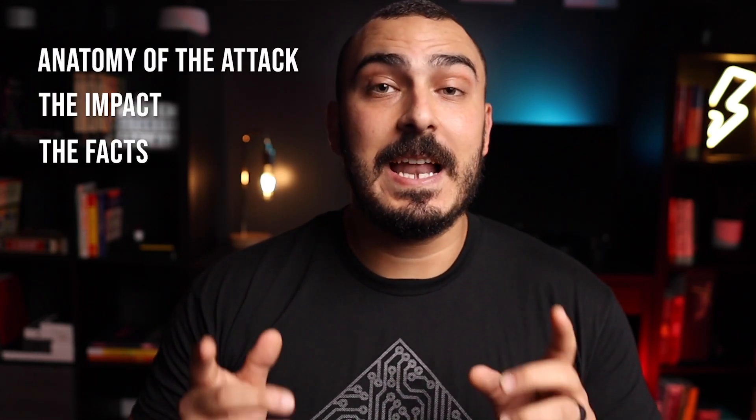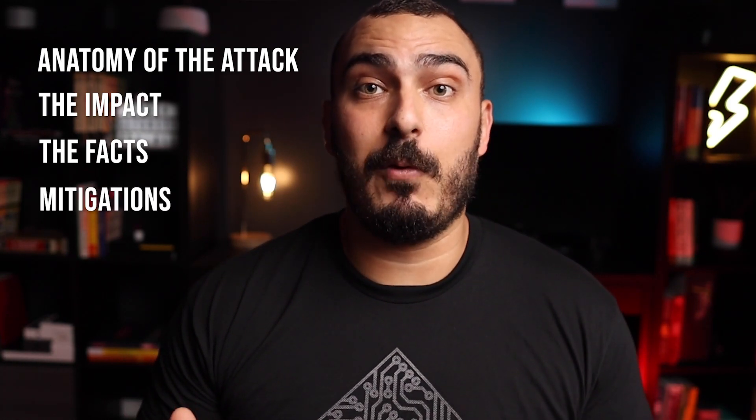Hey friends, welcome back. I assume you've heard about the latest cyber attack on Kaseya and the huge impact it had on their customers. Today we're going to be talking about the anatomy of the attack, the impact, the facts, and how this kind of attack can be avoided.